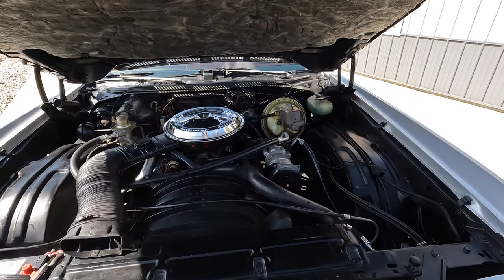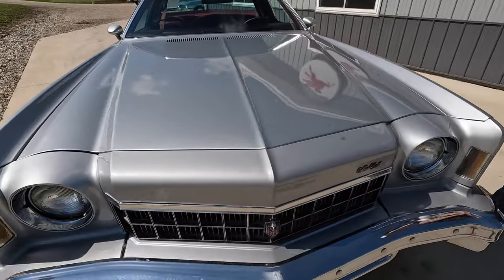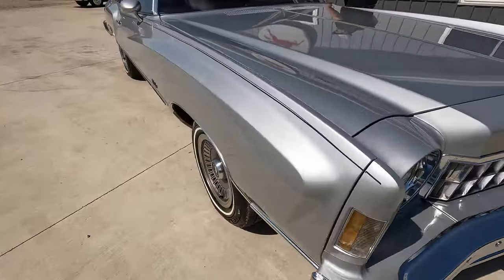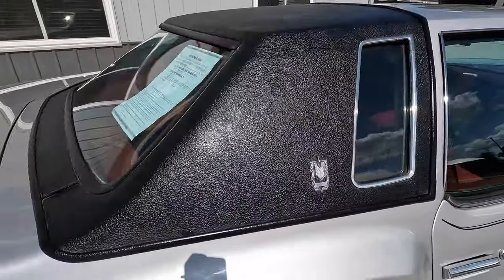This is a one-repaint survivor done in its original colors — absolutely gorgeous silver metallic paint with an original black vinyl top.